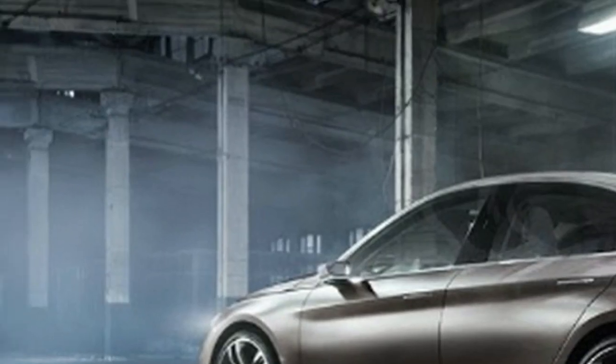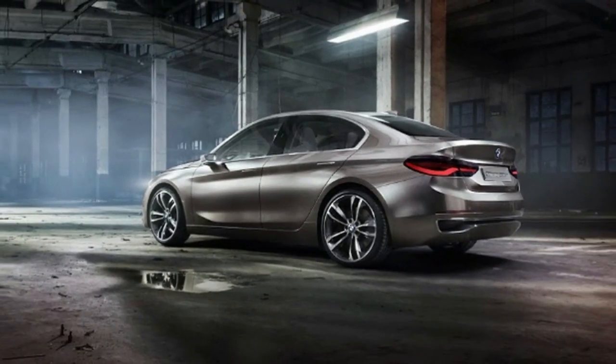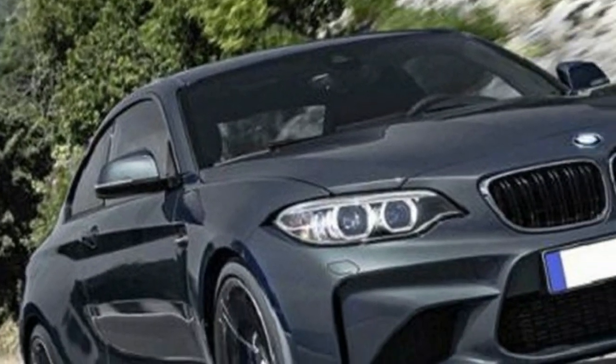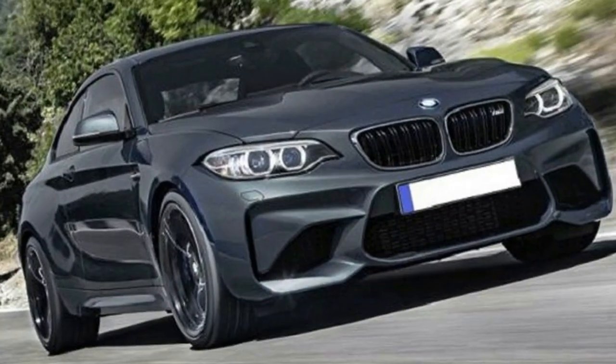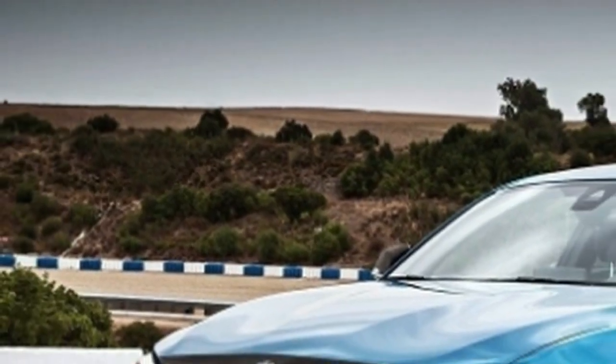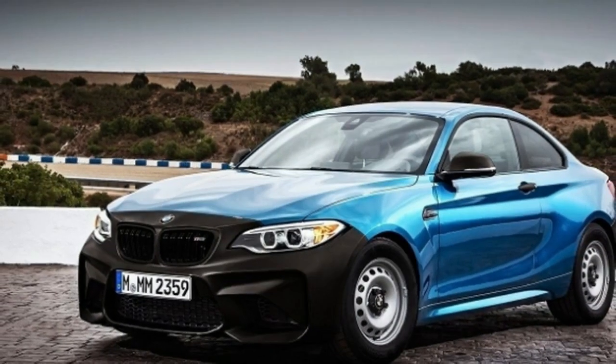Regardless of the fact that the car appears to be painted white, the color will actually be called Hockenheim Silver Metallic. Moving on to even better details, look at the side mirrors — at long last, BMW has chosen to fit M side mirrors, giving the M2 Competition the look BMW enthusiasts can't get enough of.